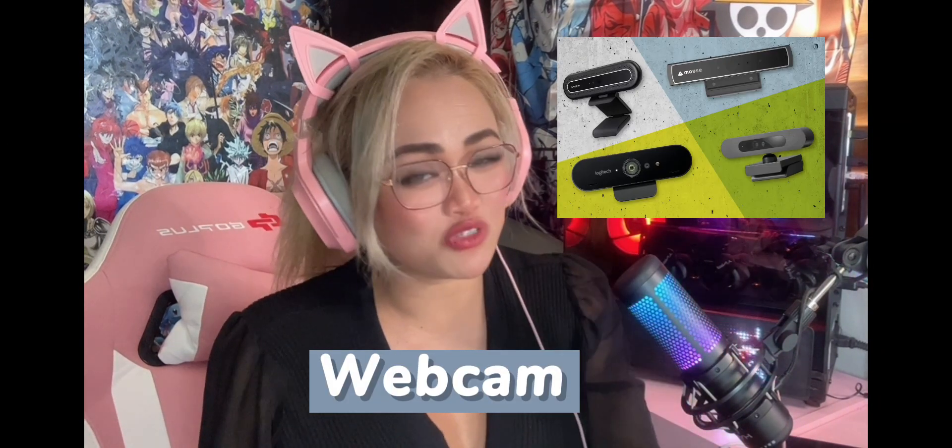The third one is a web camera. Some streamers are not comfortable showing themselves to their viewers during their live stream, so it's not really a big deal if you don't have a web camera yet. But if you want better interaction and engagement with your viewers, it's always wise to turn on or open your webcam.